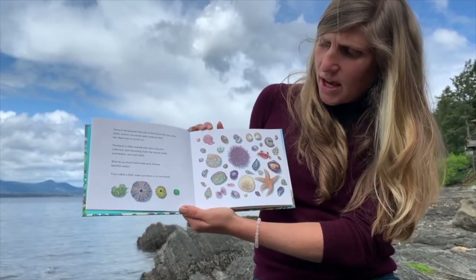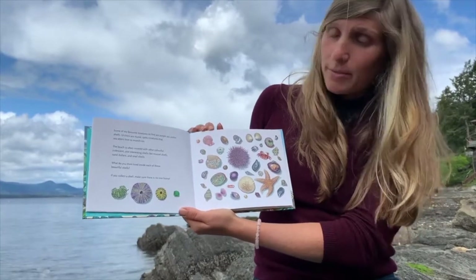What do you think lived inside each of these beautiful shells? If you collect a shell, make sure there is no one home.